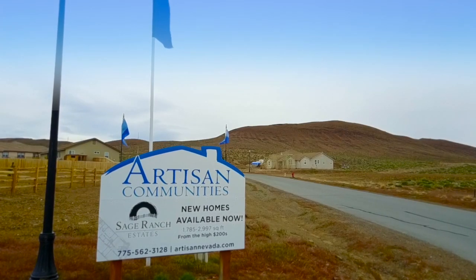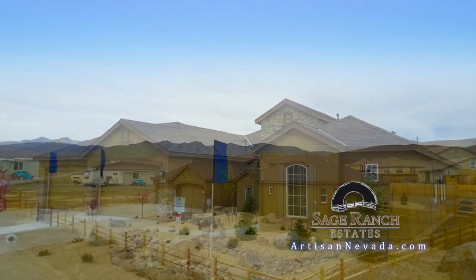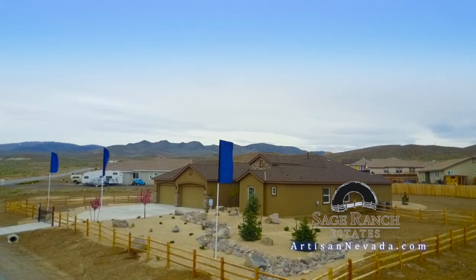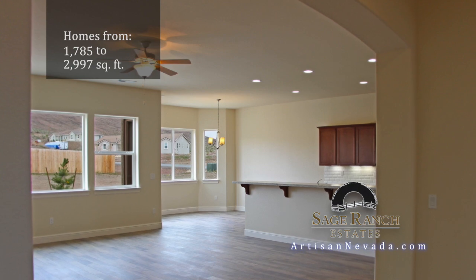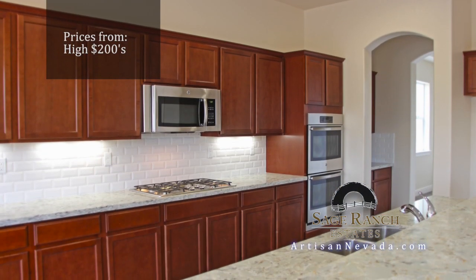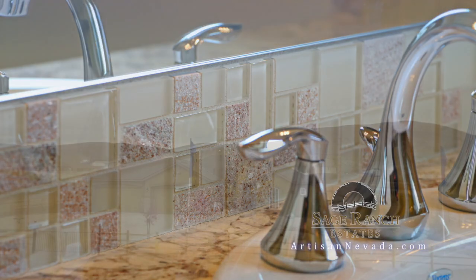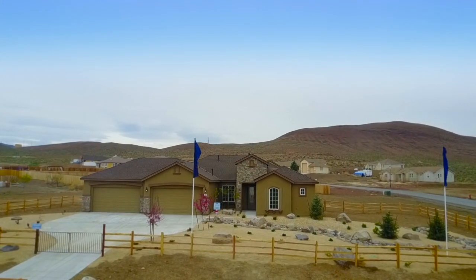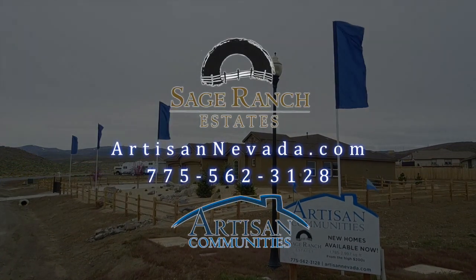Welcome to Sage Ranch Estates — country living on the edge of Fernley. Here you will find all homes on an acre or more, with a long list of included features. There are wide open living spaces, efficient kitchens, and master suites to relax in. Located just off Highway 95 at the very end of Sage Street — it's Sage Ranch Estates, another artisan community.